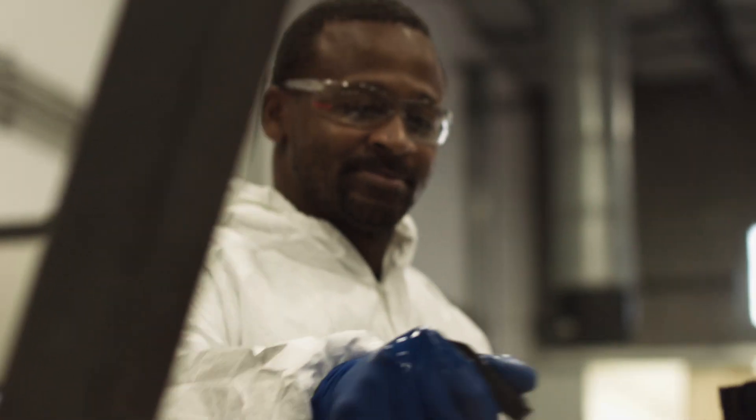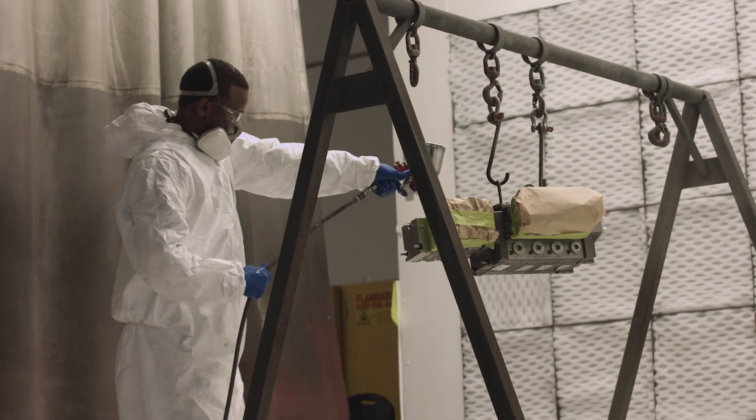100% of the valves that we build here at Hydroquip are 100% function tested prior to shipment. All of Hydroquip's account managers have been factory trained in Danfoss PVG valves, and we'd like to help you with your next project.